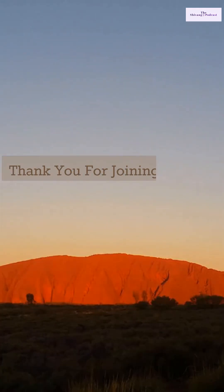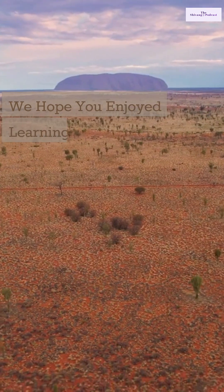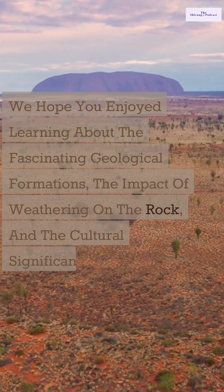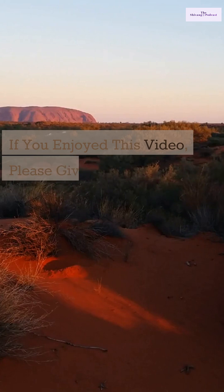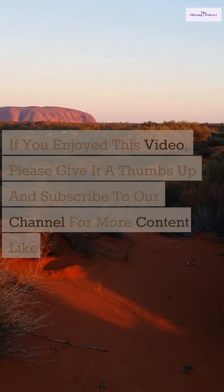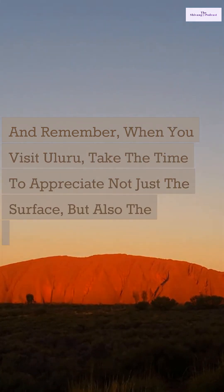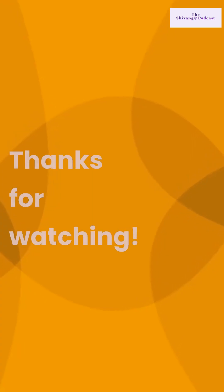Thank you for joining us on this journey to uncover the hidden secrets of Uluru. We hope you enjoyed learning about the fascinating geological formations, the impact of weathering on the rock, and the cultural significance of Uluru to the Anangu people. If you enjoyed this video, please give it a thumbs up and subscribe to our channel for more content like this. And remember, when you visit Uluru, take the time to appreciate not just the surface, but also the incredible world that lies hidden beneath your feet. Thanks for watching.